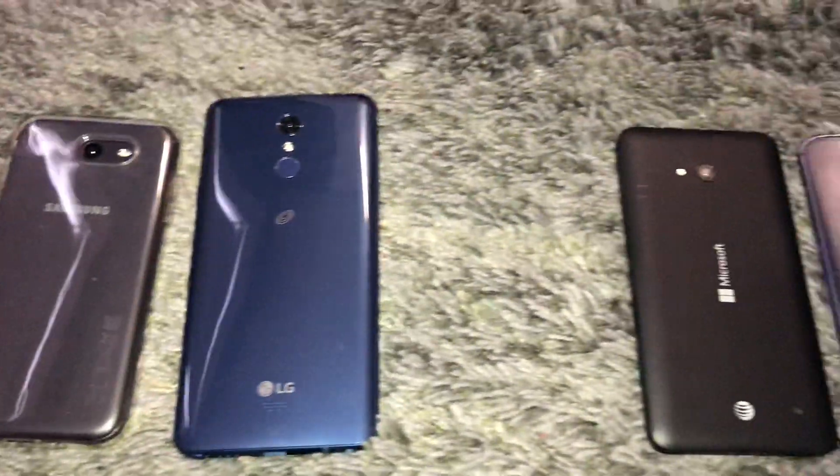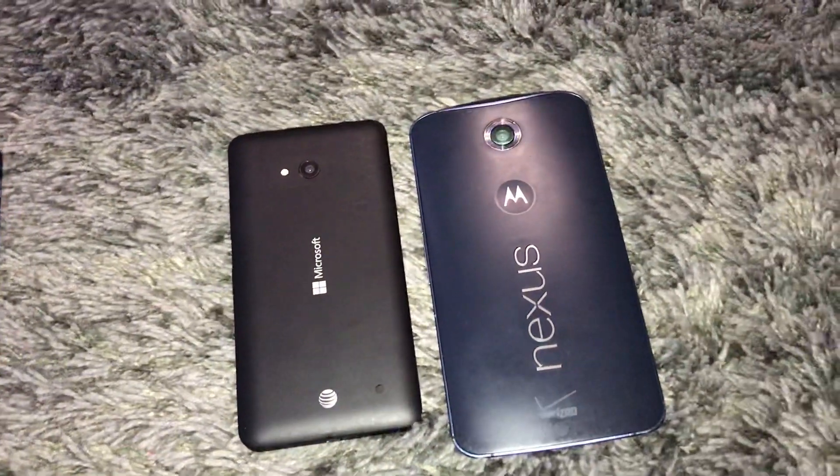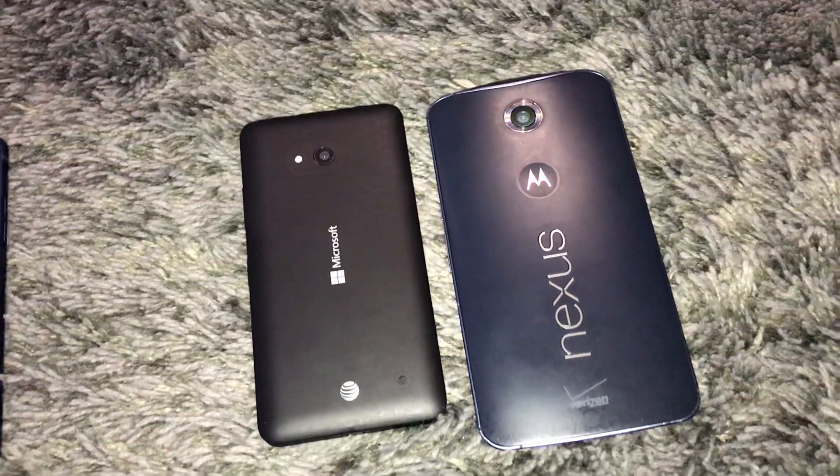Hey guys, so today me and Jake Carroll went back to phone bins. We went to two Targets and an AT&T, and this is what we found.